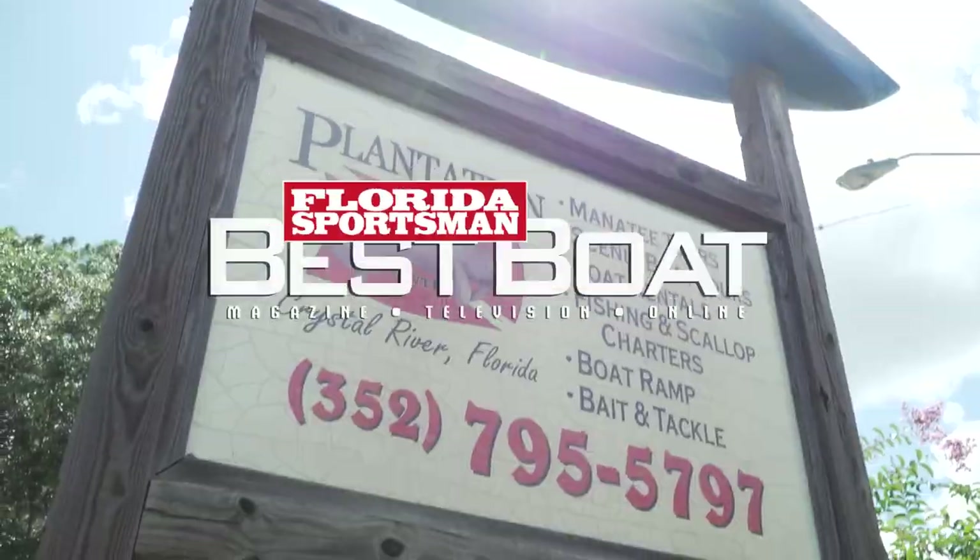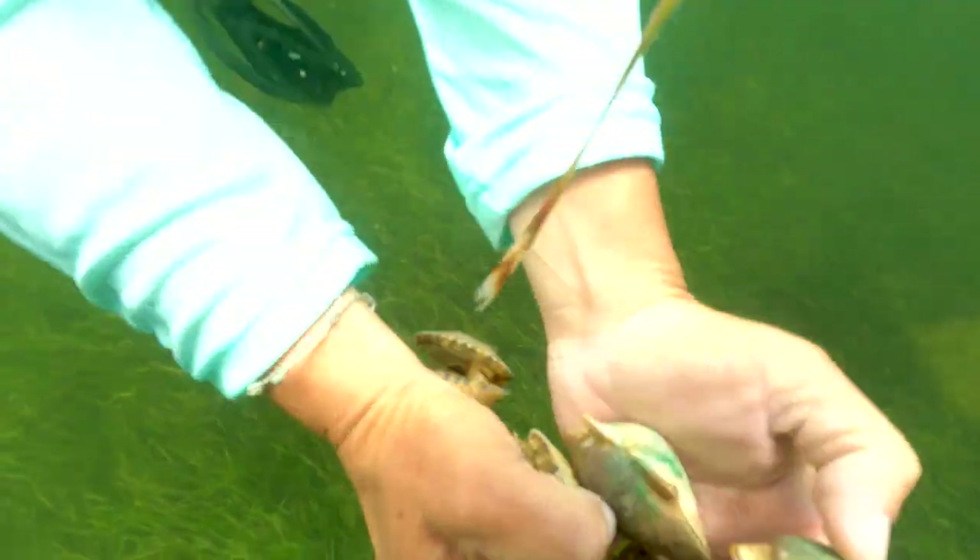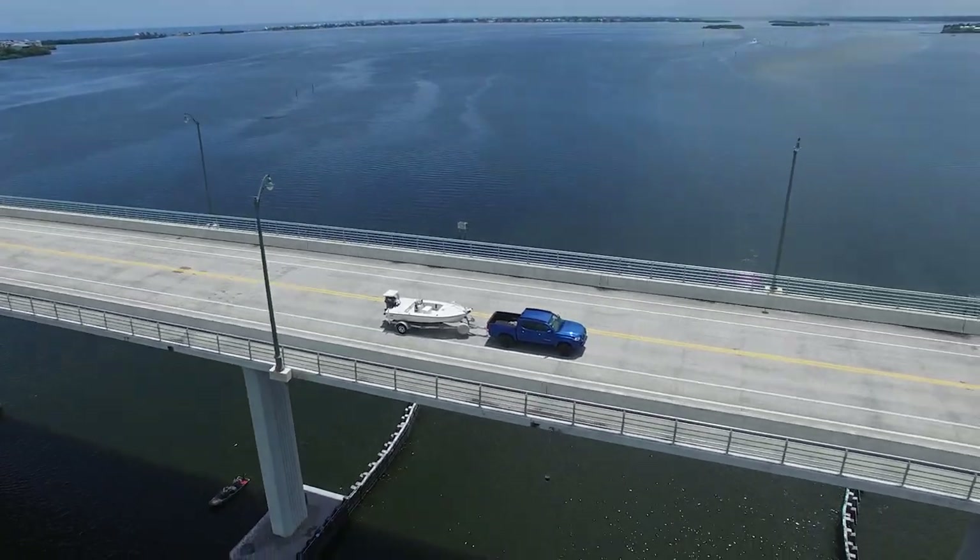Join our hosts as they check out what the Plantation on Crystal River has to offer adventurous families that love to vacation, often with their boat in tow.